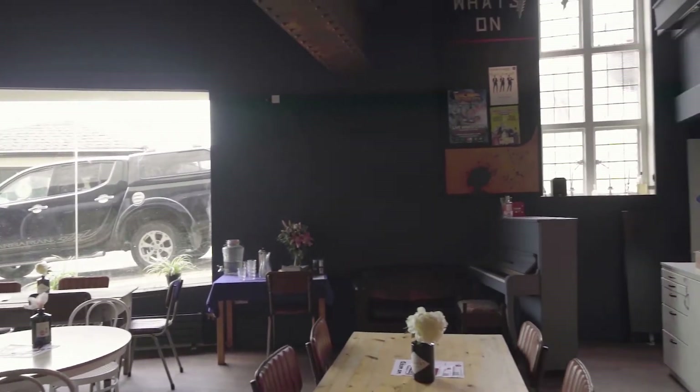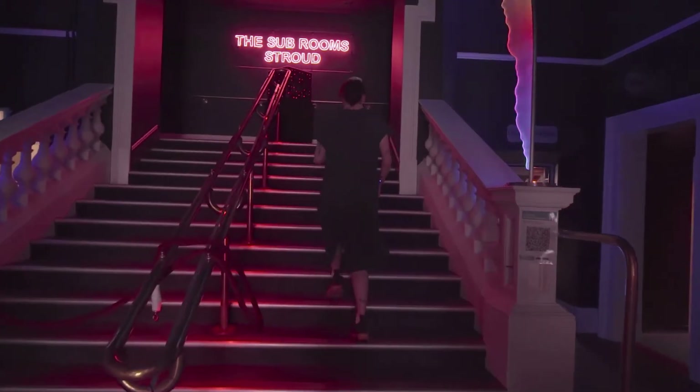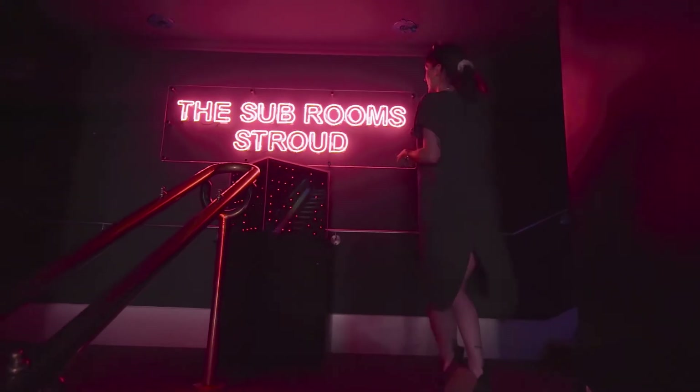And now I'll take you up the stairs to our brand new Art Deco bar. Just up here we've got our brand new neon sign that we are all very obsessed with. And then through to our brand new Art Deco bar that we've just had refurbished.